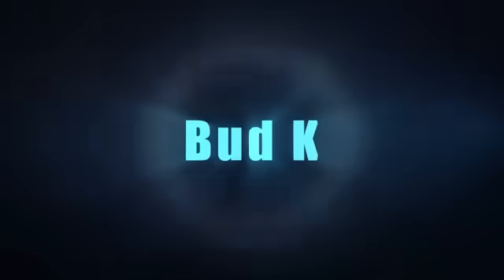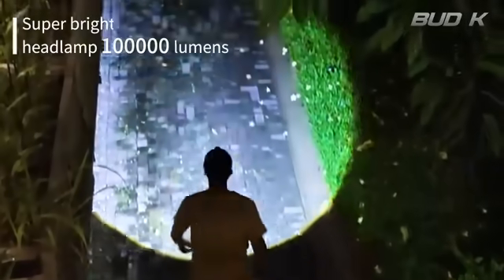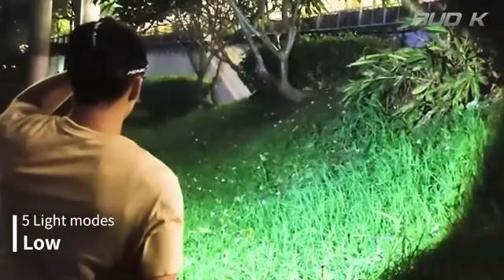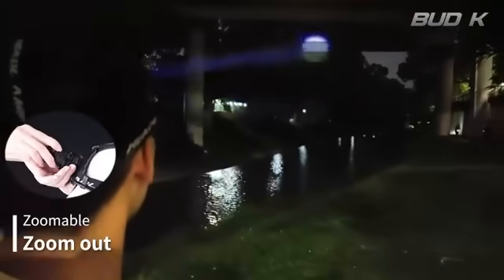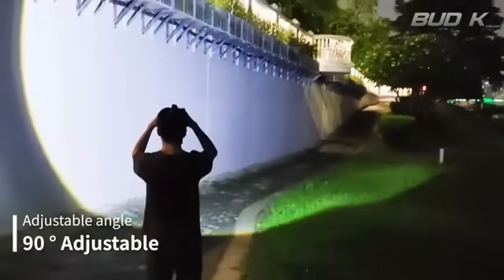The waterproof feature is a significant advantage for outdoor use, providing peace of mind in inclement weather conditions. Moreover, the inclusion of a USB-C charging cable, carrying case, and rechargeable battery adds to the overall convenience and portability of this headlamp. The material used is aero-grade aluminum.